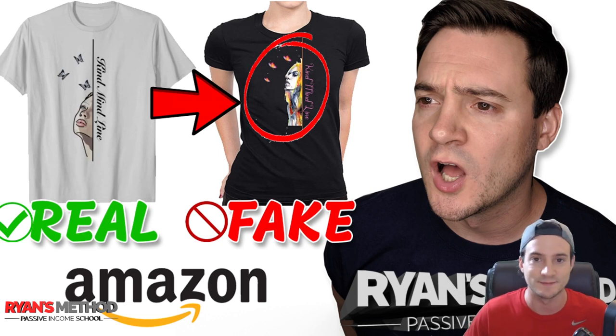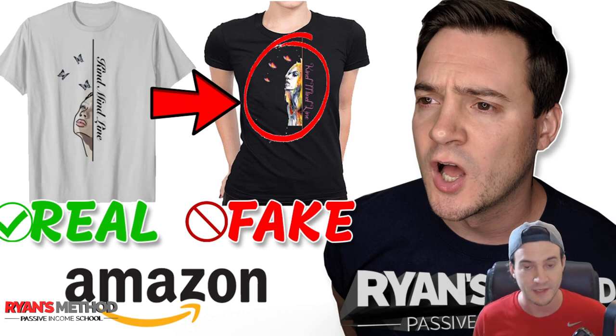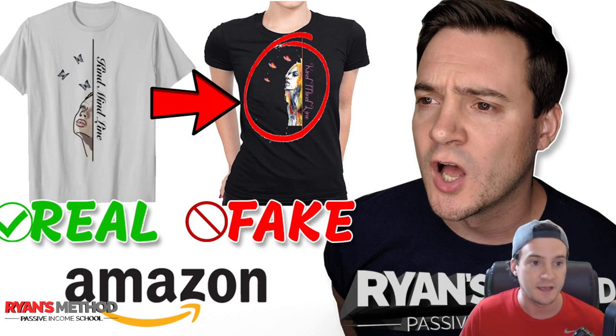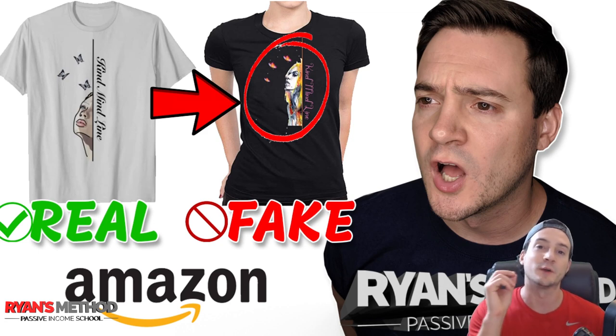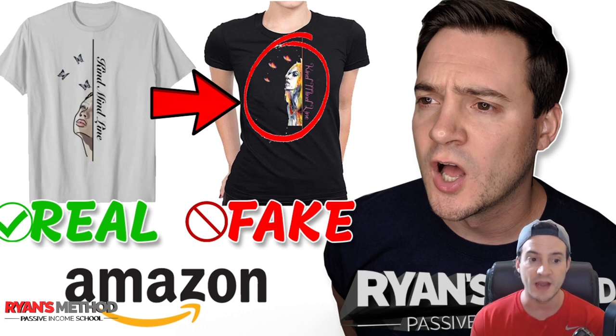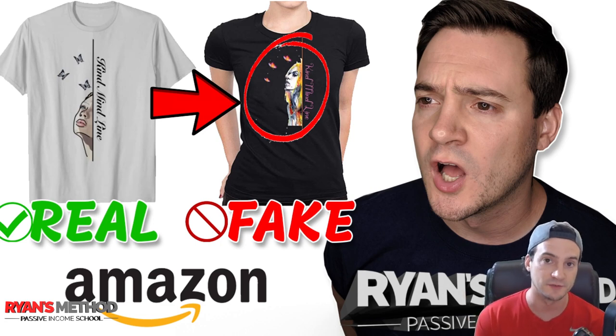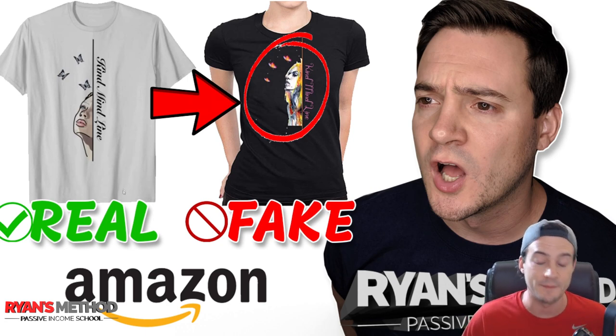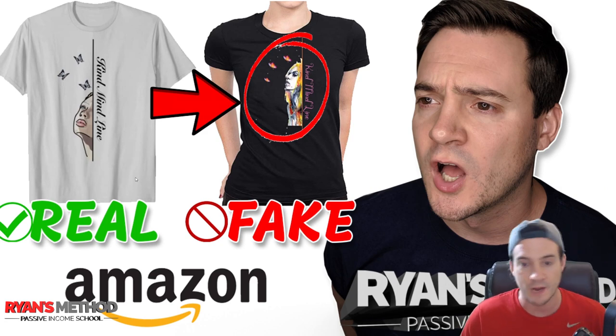I published a video on this maybe six to eight months ago about somebody I was mentoring one-on-one — an artist who wanted to bring in print on demand sales for their original artwork. It was a crazy story because it wasn't a pixel-for-pixel theft of the design. Their design made a sale, and within 24 hours there were about 15 replications of a similar but not exact design — somebody made a crappier version and uploaded it to 15 FBM print on demand products through Seller Central in 24 hours. That leads me to believe it wasn't a bot, maybe a human. I'll link to that video in the YouTube cards.